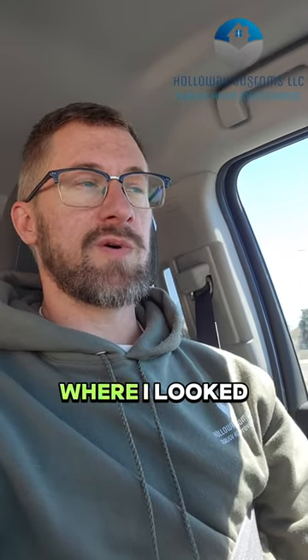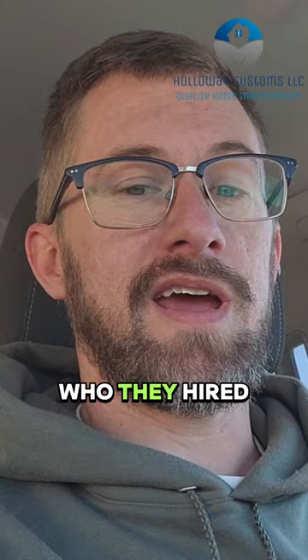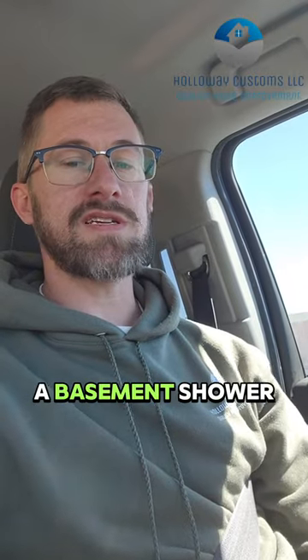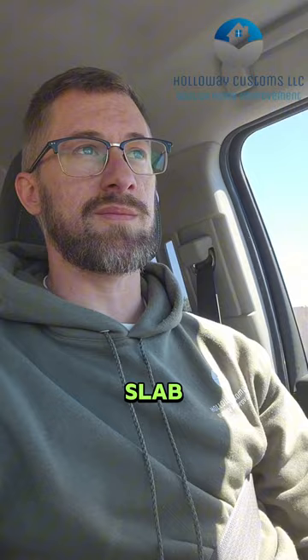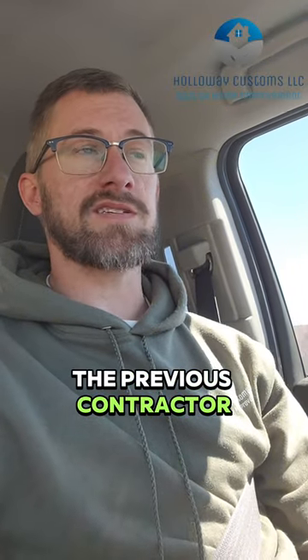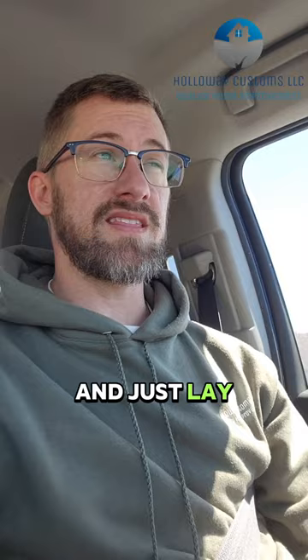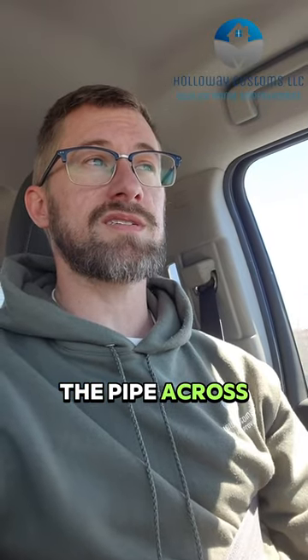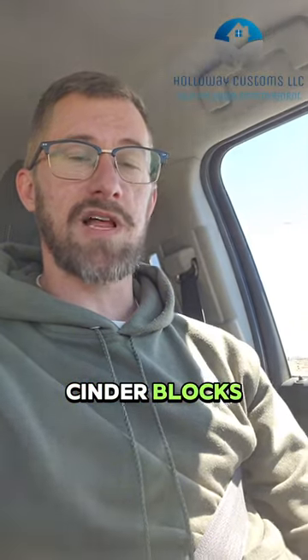I'm just coming from an estimate where I looked at a shower that had failed — failed because of who they hired. This was a basement shower, and because it is expensive to take out the concrete slab, the previous contractor had hooked up a drain pipe and just laid the pipe across the top of the slab, then put down cinder blocks and placed the shower pan on top of the cinder blocks.